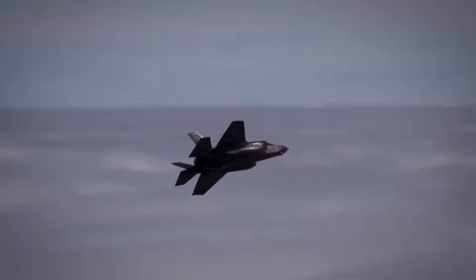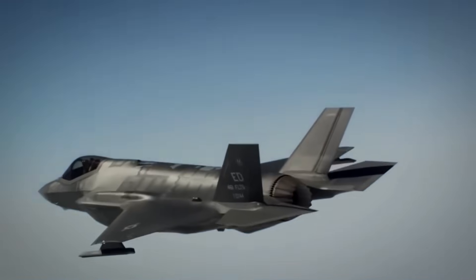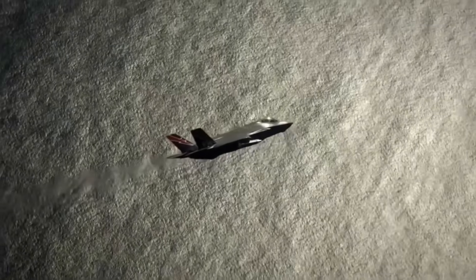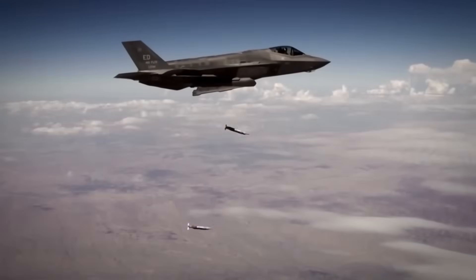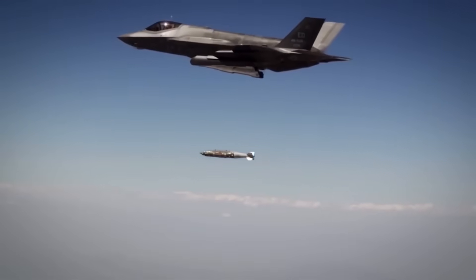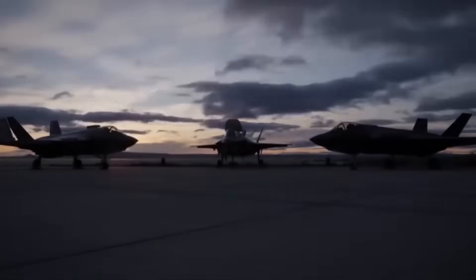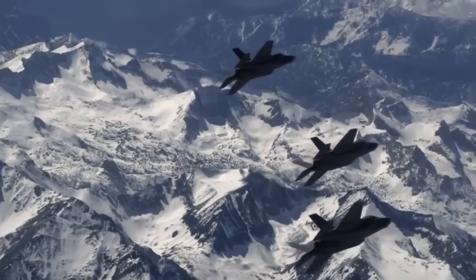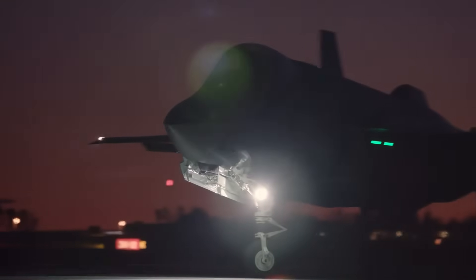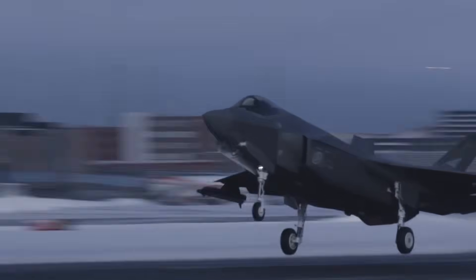Cybersecurity becomes critical here. The F-35's 25 million lines of code create vulnerability — every software update is a potential entry point for hackers, every connection to ALIS is a possible backdoor. China and Russia have tried repeatedly to penetrate F-35 systems, and some attacks succeeded. Israel's independent system reduces this risk for their fleet. Their F-35 data doesn't flow through global networks, their mission planning doesn't depend on American servers, and if ALIS gets compromised, Israeli F-35s keep flying.